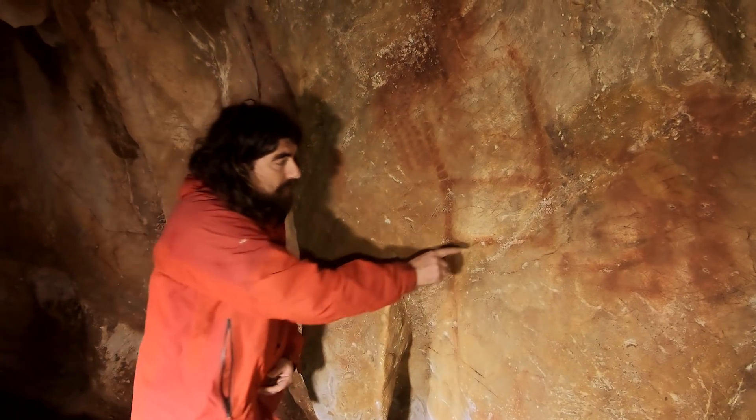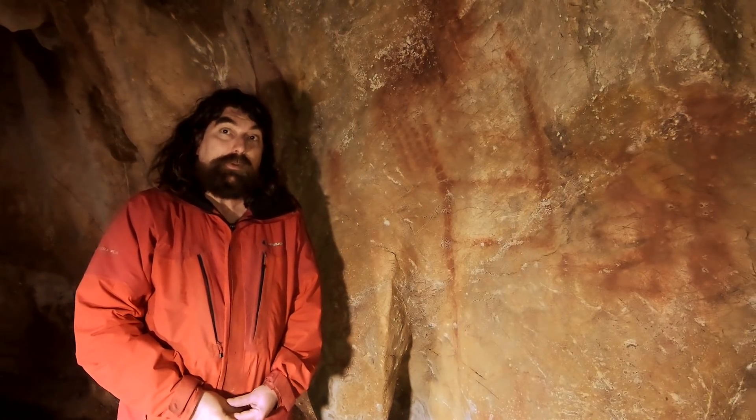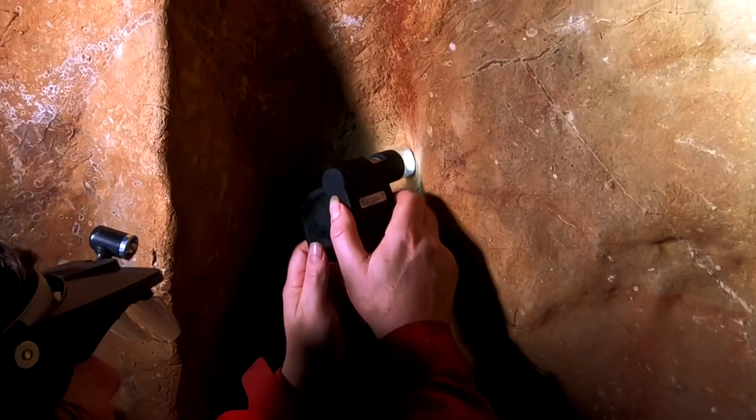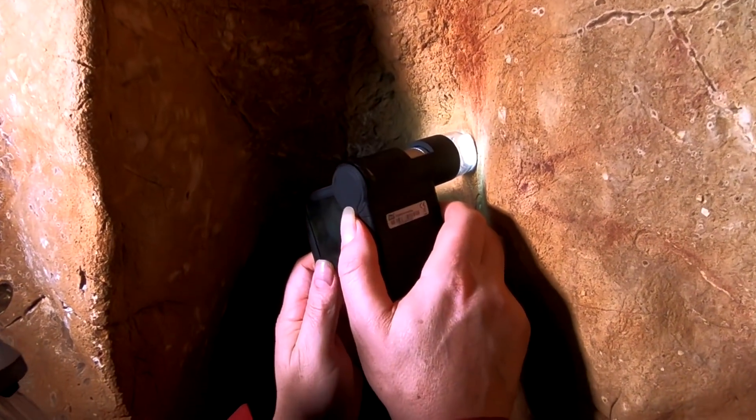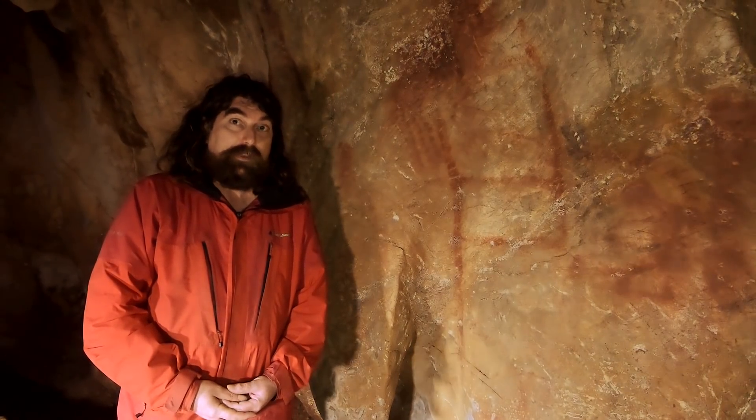So instead, we're focusing on these tiny white crusts that have formed on top of the paintings. They're made of calcium carbonate, formed by water percolating through the rocks, which precipitates out calcite. If this calcite was precipitated on top of the painting, the painting must have been there for it to precipitate on top — which means the painting must be older than the age of the calcite.